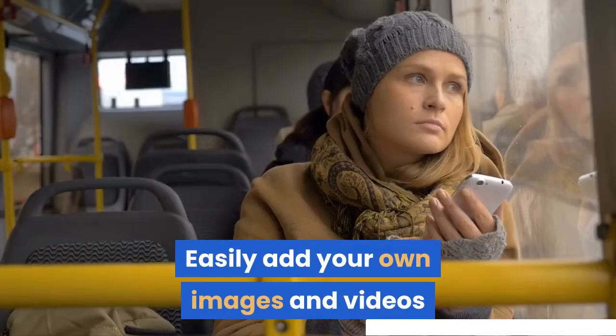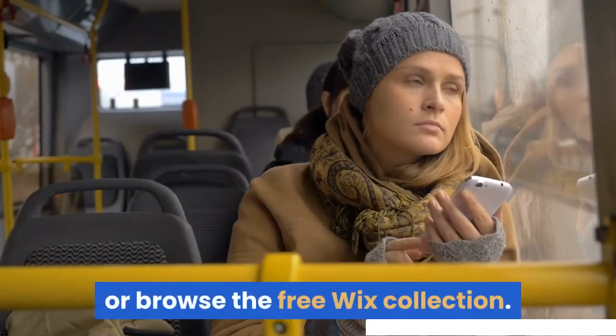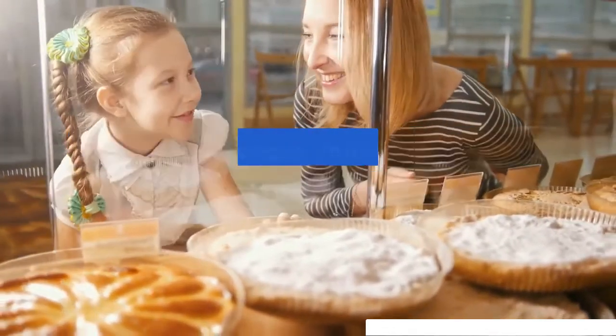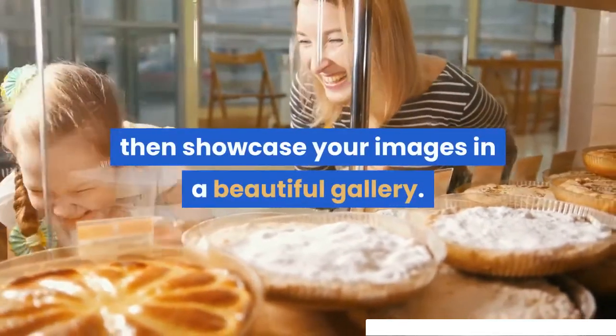Easily add your own images and videos, or browse the free Wix collection. You can enhance or edit your images using Wix's image editor, then showcase your images in a beautiful gallery.